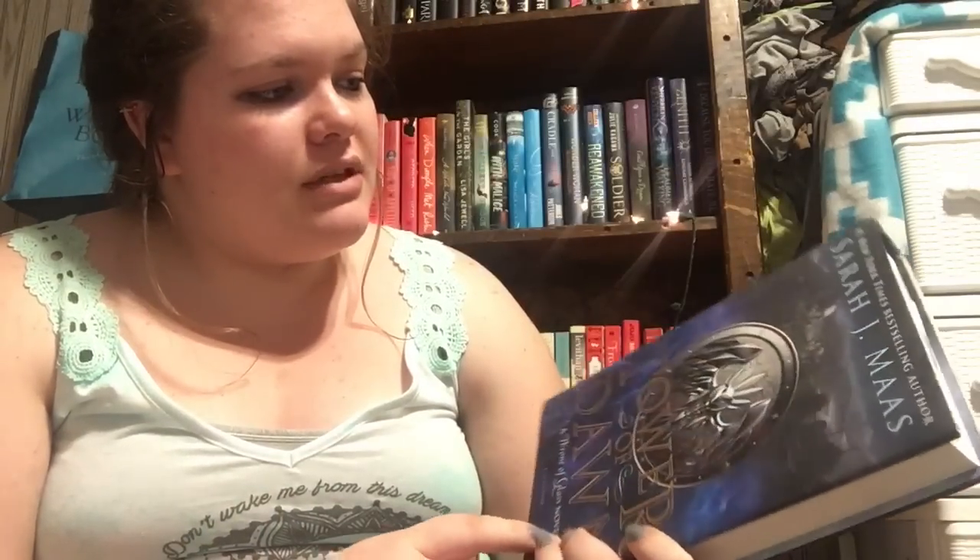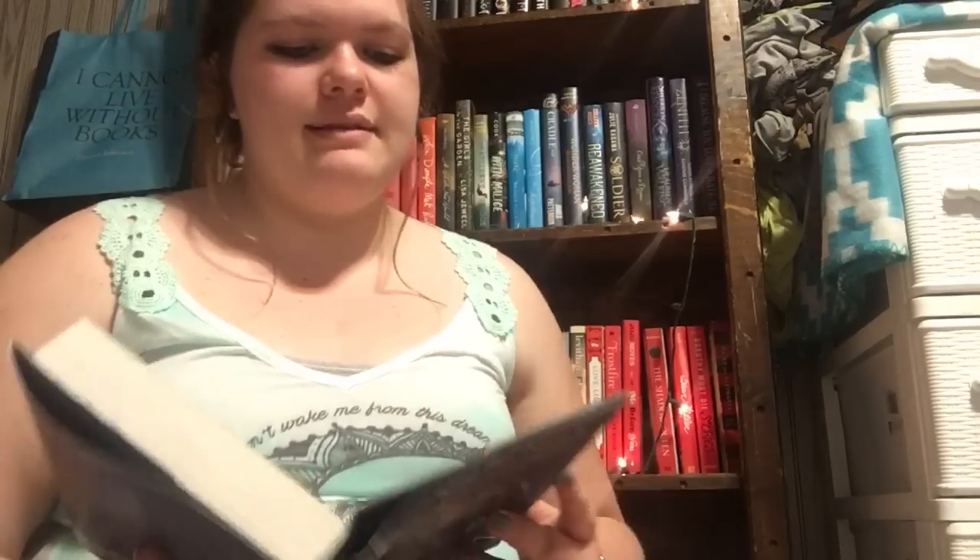The last book I got was Tower of Dawn by Sarah J. Maas — this is book six in the Throne of Glass series. So that concludes my 20-book Book Outlet haul. I got a coupon so that helped, and I did get a lot of good books here. That concludes my biggest Book Outlet haul thus far — I hope you guys enjoyed and thank you for watching!